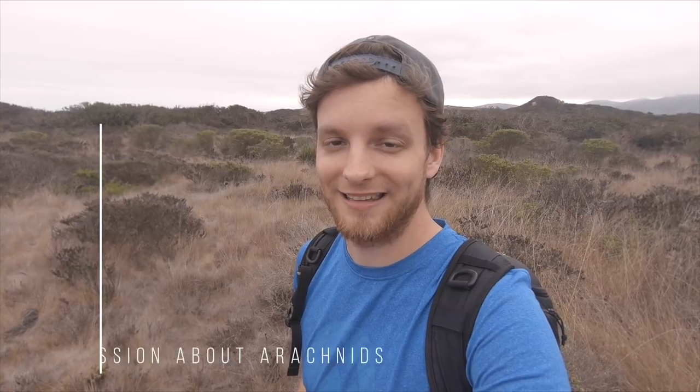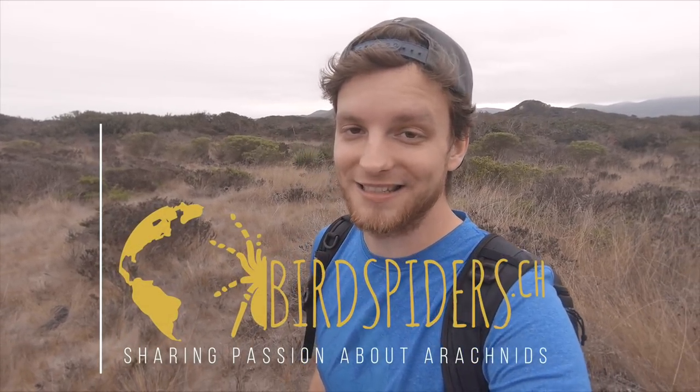Hey guys, welcome back to another episode of Tarantulas in the Wild. My name is Martin from BirdSpider.ch. In this episode we're going to look for a really amazing tarantula species here in Chile. The last episode you saw an Eoatlus species tiger from the northern part, Region 4, and just a few kilometers down the road we stopped in this ecological park right next to the sea, looking for Eoatlus truxulentus — also known as Eoatlus species blue femur or Eoatlus pulcherimacalasi species blue femur. So wish us luck!